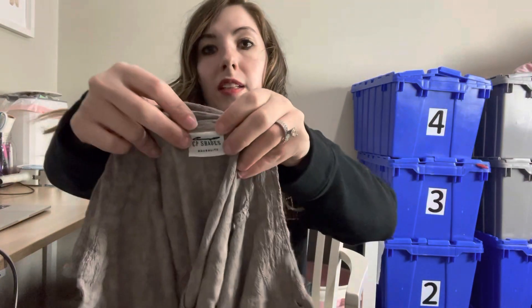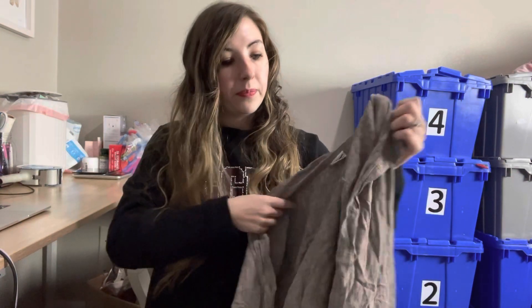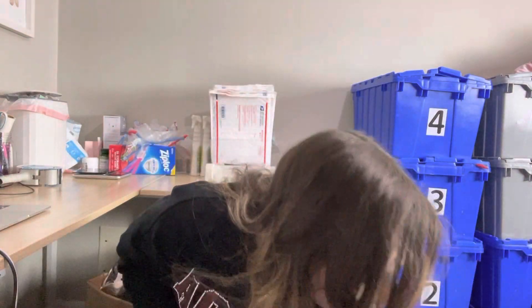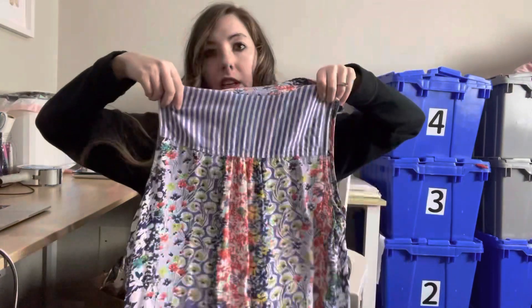This next brand sells super quickly — within a week every time. It's CP Shades. Their tags can be hard to read because the brand name is printed in a slightly lighter shade than the label. It's a size medium, just rayon, but a great lag-and-look brand. Sometimes they collaborate with Free People. Next is an Anthropologie piece — made by Anthropologie, size medium — a cute little spring blouse I could see someone wearing with white jeans.